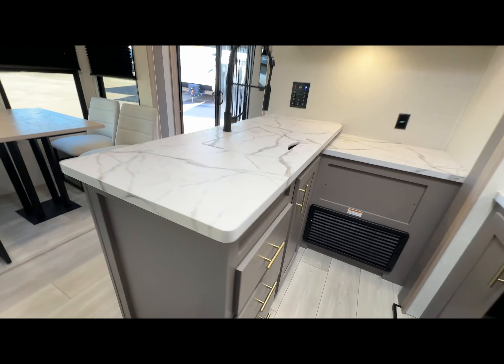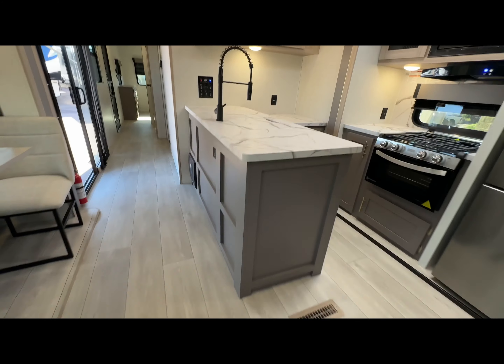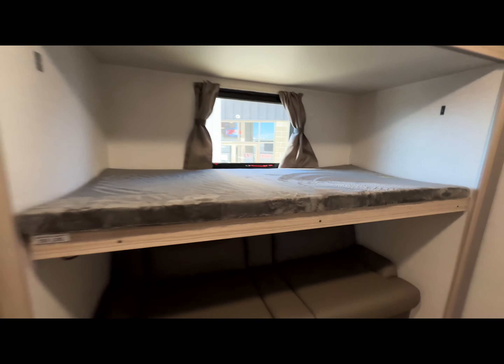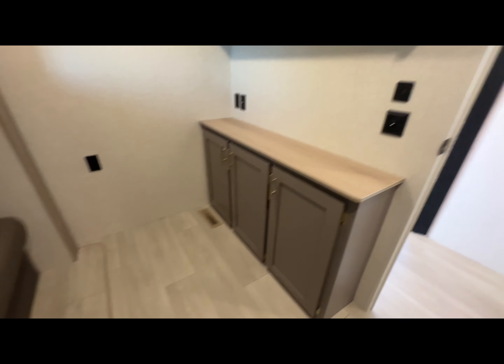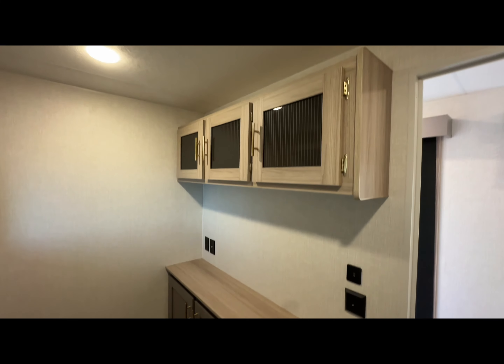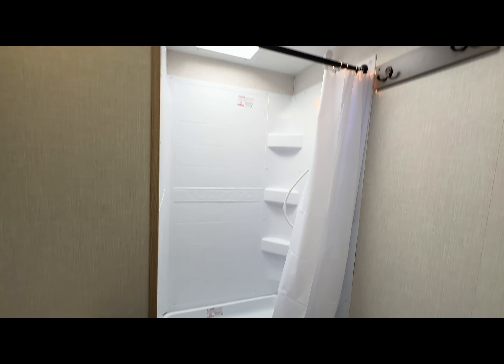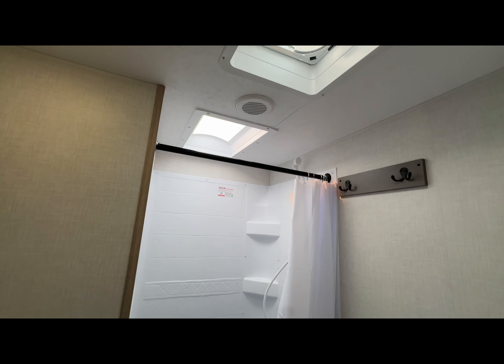Look at the brass nickel finish. The office, mid-bunk, and extra storage area is a great spot for the kids or grandkids. You can put a TV here, computer screens — keep going. The bathroom is up next with a nice stand-up shower and nice tall ceilings.